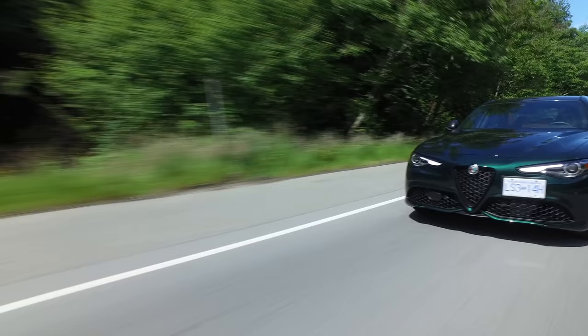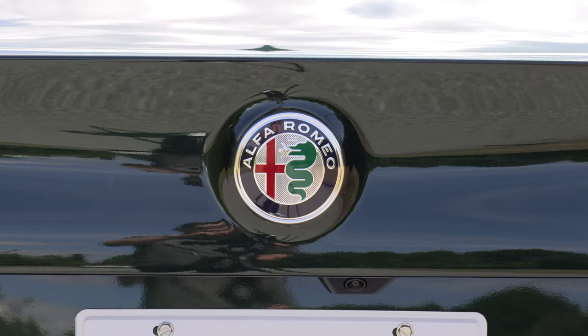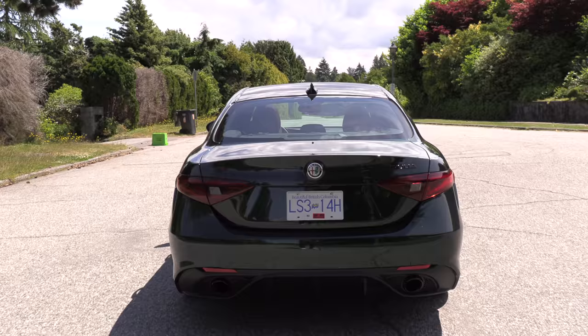This 2-liter turbocharged engine is just terrific — I don't really feel like I'm driving a four-cylinder. Until you get to about 2,500 RPM there's some turbo lag, but once you get it up on the boil it really feels fantastic. Andrea was really pushing it on the acceleration shots and confirmed there is some turbo lag — we asked for three takes to get a better launch.